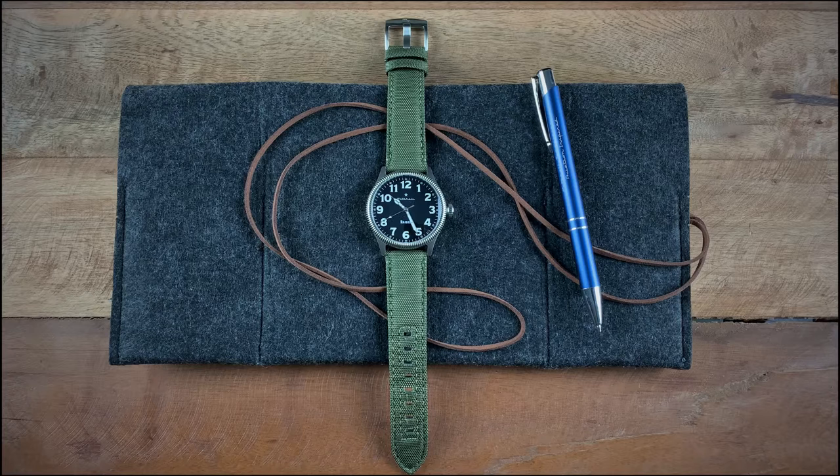As part of his collection he created this pilot-style watch. There's a specific story behind this watch and why it's called the Raider. Right after the attacks on Pearl Harbor, the United States was looking for a win and wanted to make an impact in terms of their response.